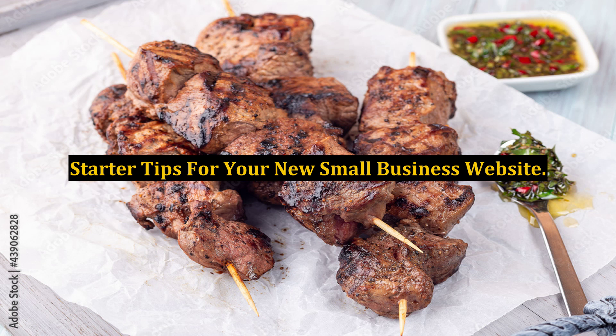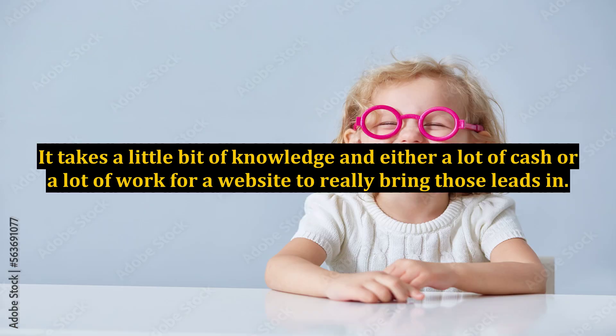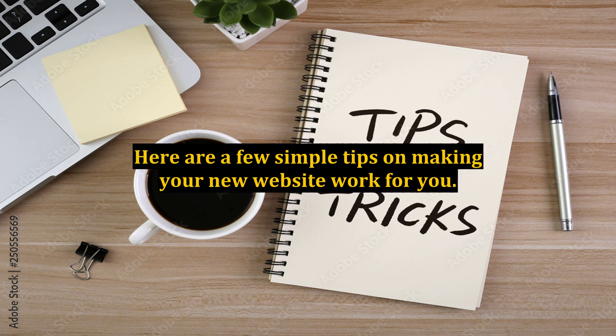Starter tips for your new small business website. There is no doubt that having a website can bring you more leads, but so many companies just have a website made for them and sit back expecting their customers to find it. It takes a little bit of knowledge and either a lot of cash or a lot of work for a website to really bring those leads in. Here are a few simple tips on making your new website work for you.